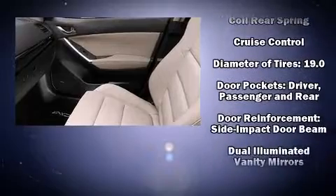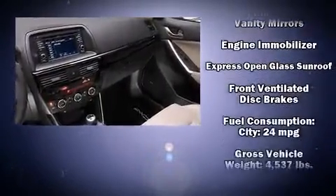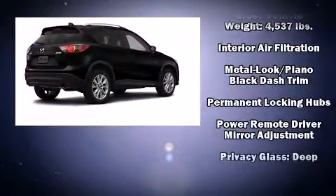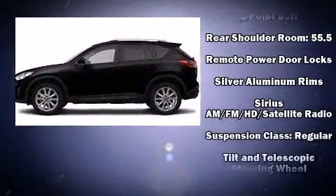Mazda also prioritized safety and security with features such as dual front impact airbags with occupant sensing airbag, head curtain airbags, traction control, brake assist, ignition disabling, and 4-wheel disc brakes with ABS.